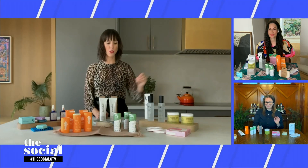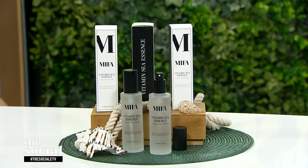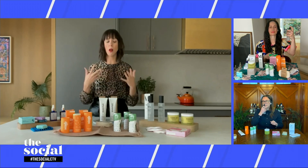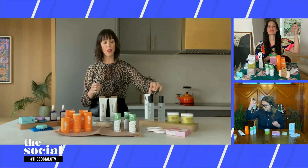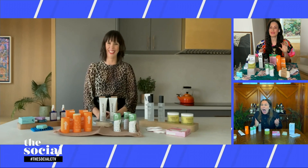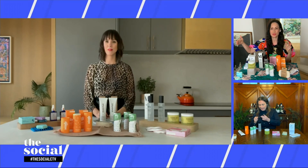We're moving on to skincare now, and there's a gorgeous essence to fill us in on. This is a brand called Mipha out of British Columbia. Their vitamin C essence contains a vitamin C complex thanks to hibiscus and broccoli, and vitamin C is obviously really great for our skin — it helps with collagen production. This product comes in a glass bottle with an aluminum lid, so it can be recycled. Any cardboard or paper the brand uses is from FSC certified trees, and everything is produced in British Columbia. When in your routine do you use an essence?